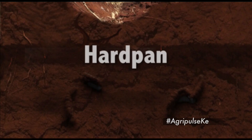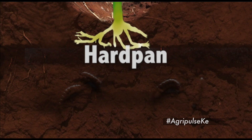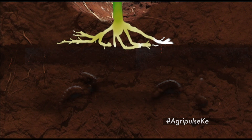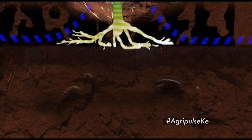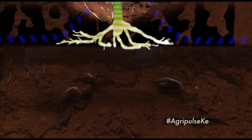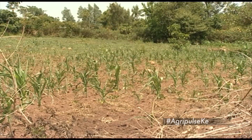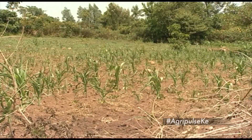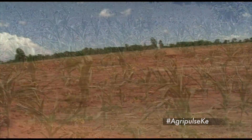Hard pans are dense layers of soil usually found below the uppermost topsoil layer. They limit root growth and reduce water and air flow within the soil. Limited root growth leads to limited crop water and nutrient uptake. Consequently, in many areas, conventional agriculture has led to a decline in crop yields and profitability.